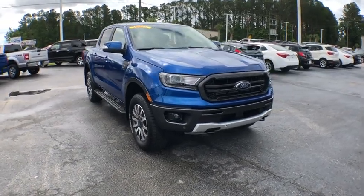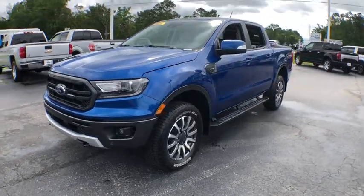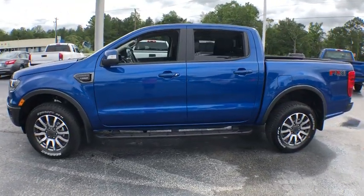2019 Ford Ranger. Tough inside and out, Ranger proves its mettle. This vehicle has less than 100 miles. Here are some of this vehicle's great options.